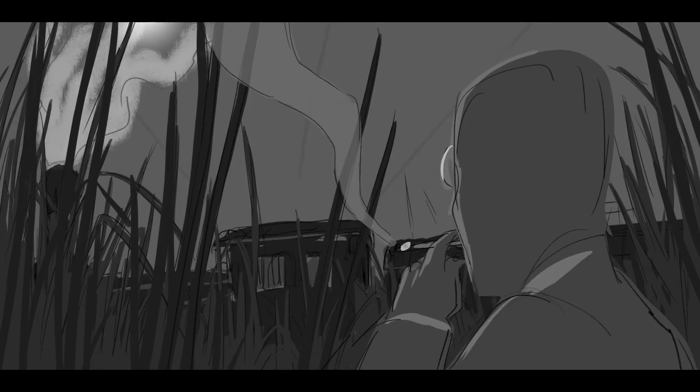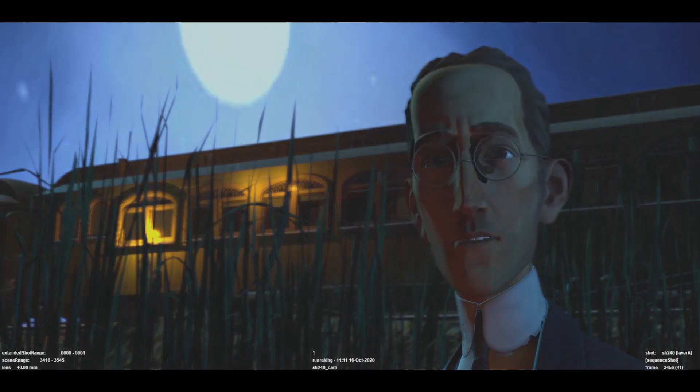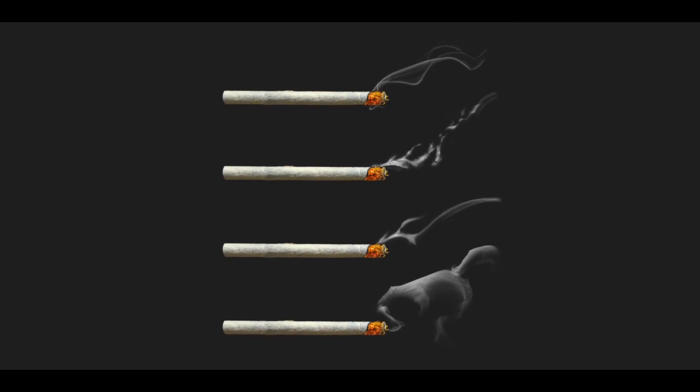We really focused hard on developing a proof of concept — a very short, one-shot section of the whole film where we take it to completion. We had to connect the characters with the backgrounds and everything in between. We also had a few very important effects to integrate, like the cigarette smoke.